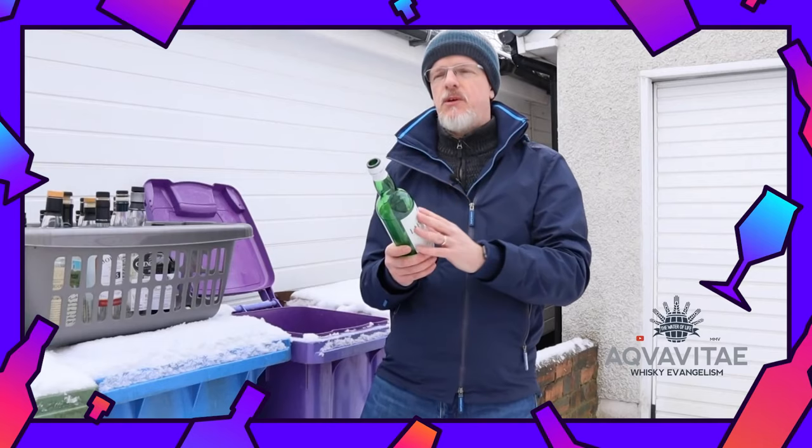So if you're putting yourself through the torture of my videos, I imagine most of you know of Roy and his channel Aquavito. He's such a passionate person with all things whisky and is a real heart of the online whisky world. You can also see in a past video he's quite a slapper.